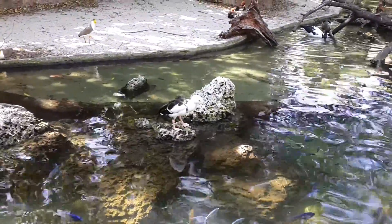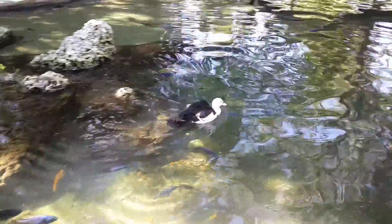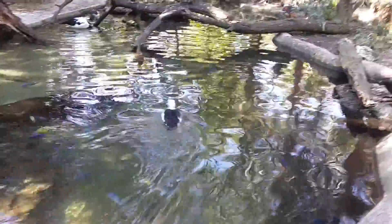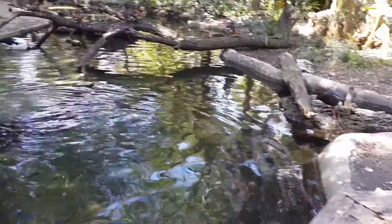This is a Raja shell duck from India. We have one that just looks like it in orange and it's called a Ruddy shell duck. That's a red-crested pochard over there.